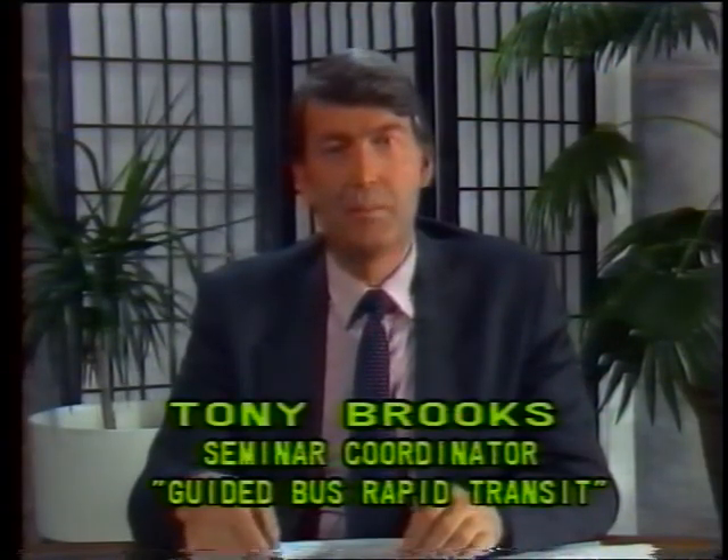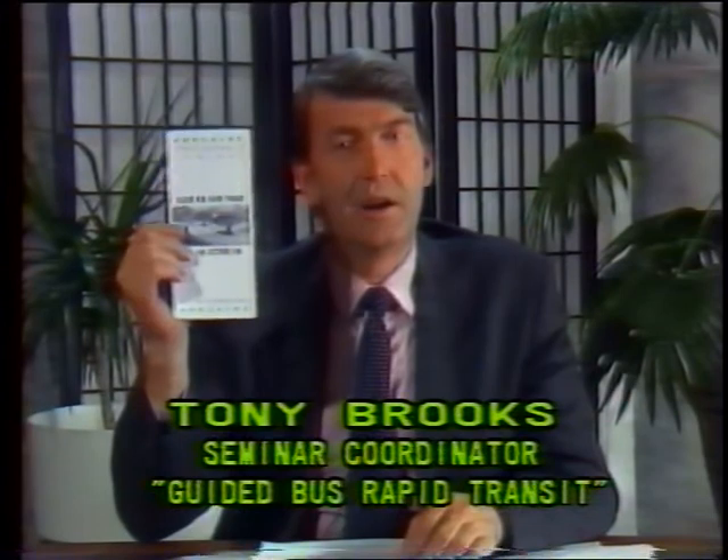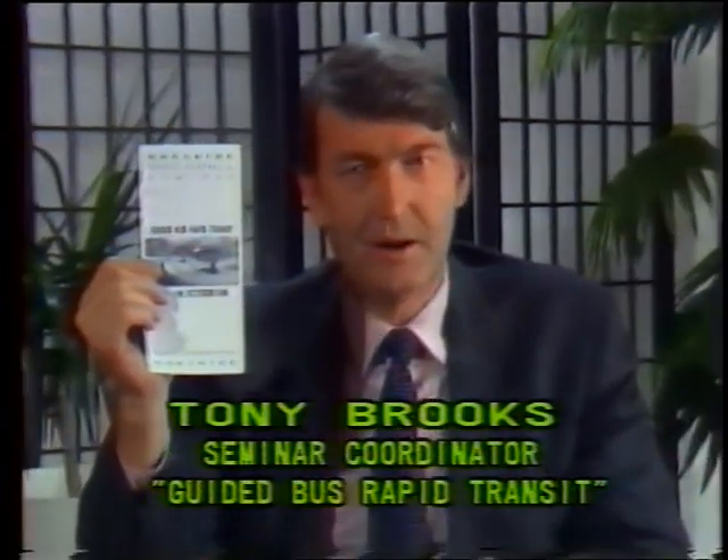This video package has been compiled for delegates to the guided bus rapid transit seminar held in Adelaide, South Australia during October 1988. It contains some of the materials shown to delegates during the seminar to illustrate various aspects of guided bus transit. But firstly, to remind delegates of one of the highlights of the seminar, let's have a look at some film taken on the Adelaide Oban guided bus system during our test and demonstration session.